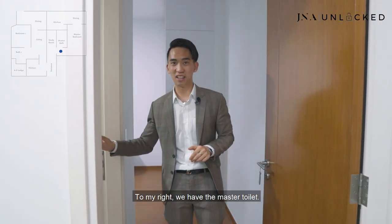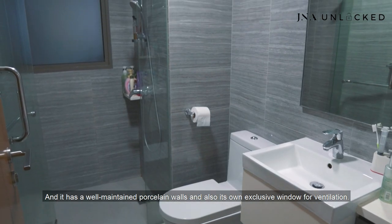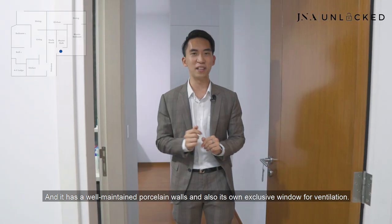To my right, we have the master toilet, which is the same exact replica of the previous unit. It has well-maintained porcelain walls and its own exclusive window for ventilation.